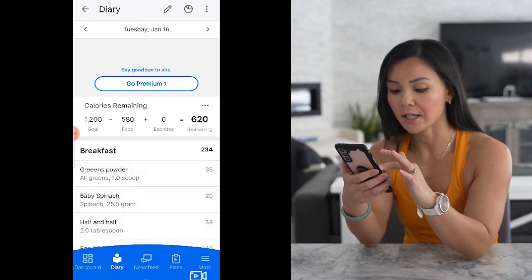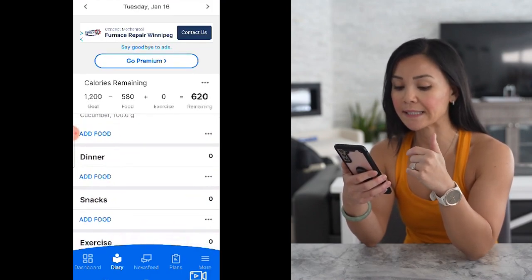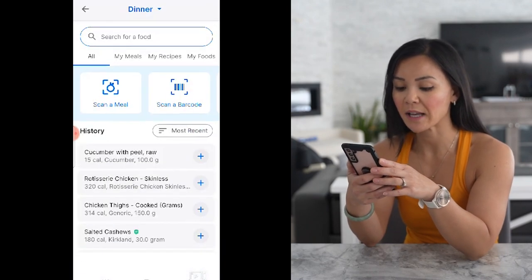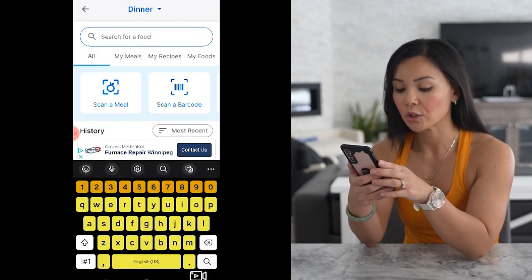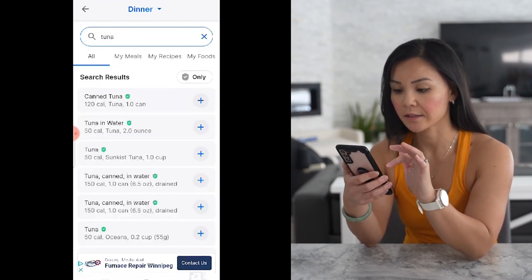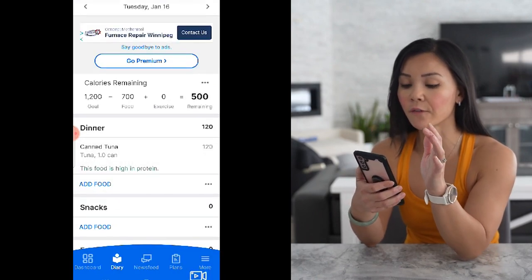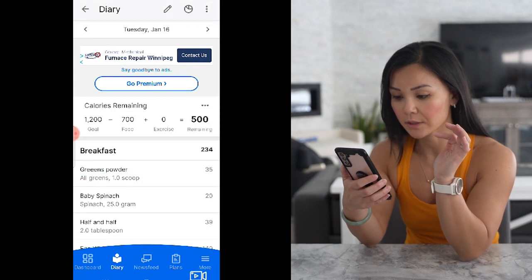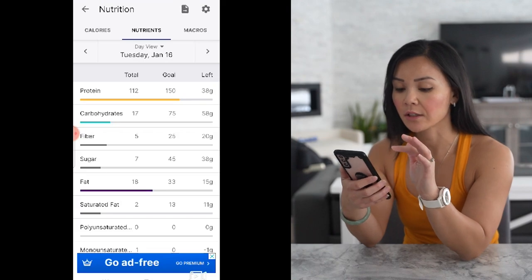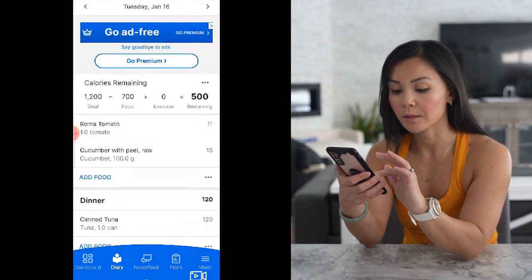Now I have about 600 calories to work with. For dinner, I'm not a big dinner eater — I like to have small things. I think I'll keep it simple and just have a tuna salad. Let's add one can of tuna. I have about 500 calories left. Let's see how far we are into our protein goals — we're short about 30 to 40 grams, so let's supplement that with a protein shake.